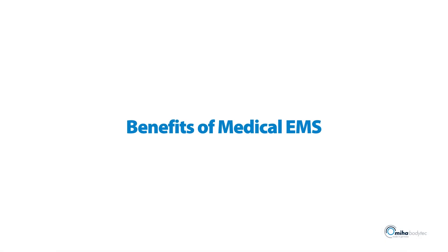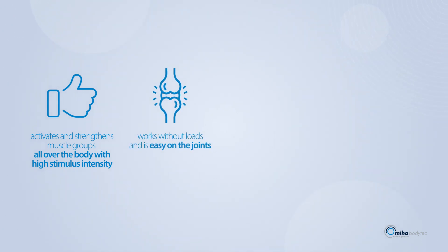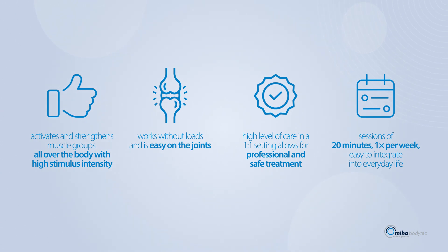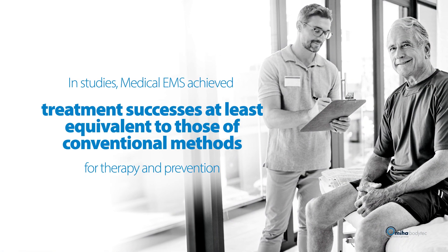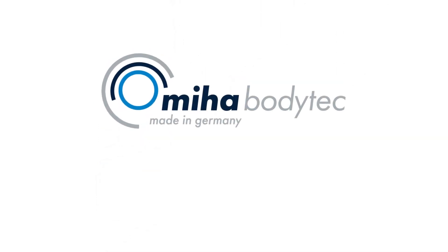This results in numerous benefits. Medical EMS strengthens the muscles all over the body with high stimulation intensities and low expenditure of time. Its application works without loads and is thus a particularly joint-friendly option. Thanks to the high level of care, individual needs and health-related requirements are taken into account. The sessions of 20 minutes each can be easily integrated into everyday life and continued over the long term. In studies, medical EMS achieved at least equivalent treatment successes as conventional methods of therapy and prevention.